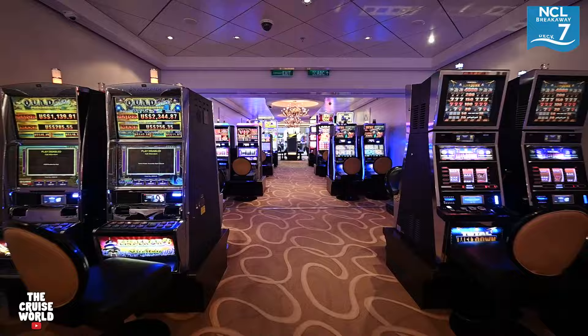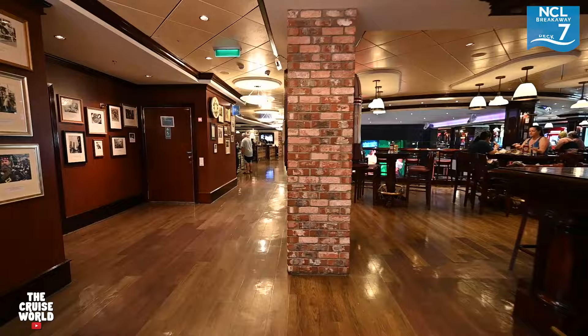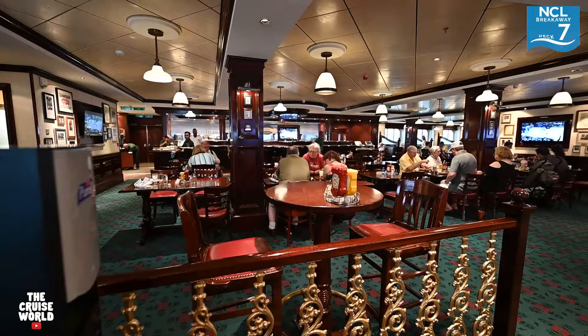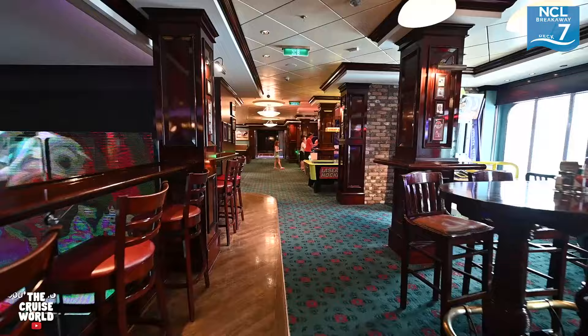We continue moving through the casino area, which has a ton of different slot and table game options. While there might not be late night pizza here on the Breakaway, you can get late night pretzel bites, burgers, and other snacks at Ocean's Bar and Grill, which is open 24 hours a day. This is also a popular bar where you can hang out with friends, check out the action below in the atrium, or challenge friends to a game of pool, air hockey, or even bowling.